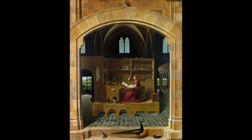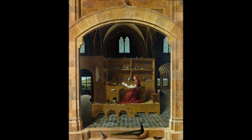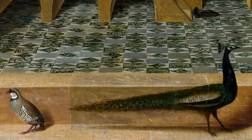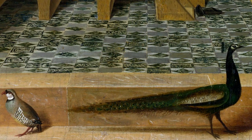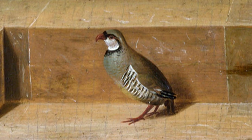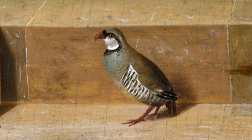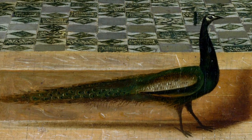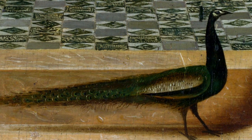Many other symbolic elements are hidden in this painting, such as the partridge and peacock you can see in the foreground at the base of the arch. The partridge represents truth, as it was believed that these birds always recognized the voice of their true mother. The peacock is a symbol of immortality, as it was believed that its flesh was incorruptible.